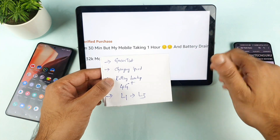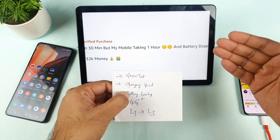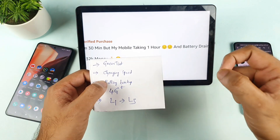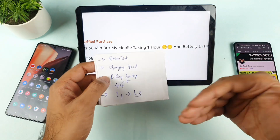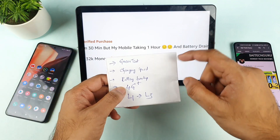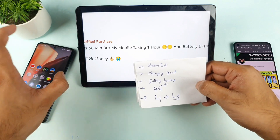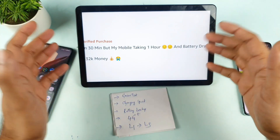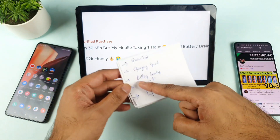Slow charging speed is experienced by many users, and battery backup is also inconsistent. Software updates can cause battery performance to fluctuate — sometimes it improves, sometimes it decreases. I'll try to do a battery draining test on the iQOO7 device soon, comparing it against the Realme X1 Max and Mi 11X, as that's the most requested video.